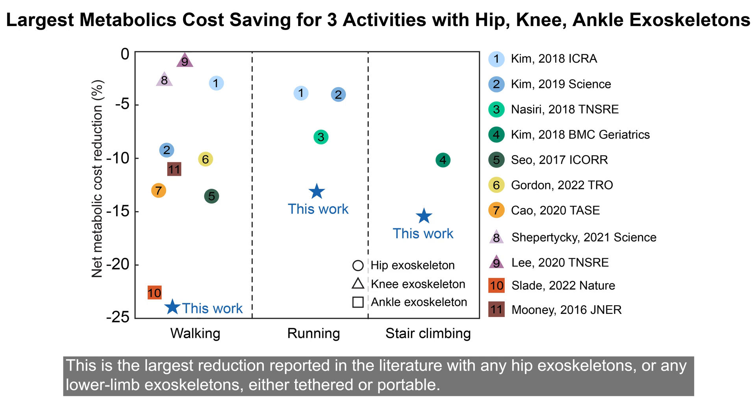This is the largest reduction reported in the literature with any hip exoskeletons, or any lower-limb exoskeletons, either tethered or portable.